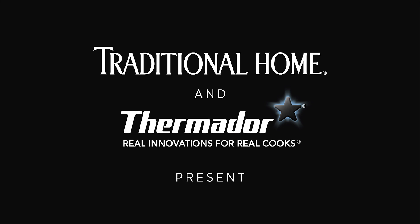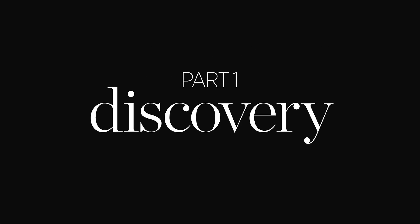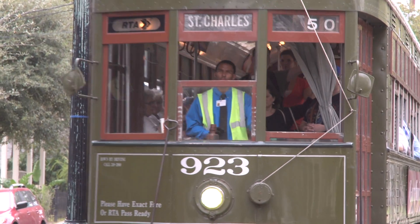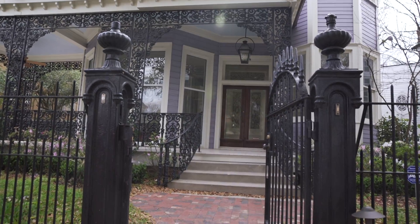Welcome to New Orleans, y'all, and the Southern Style Now Showhouse, presented by Traditional Home. I'm James Farmer, and I'm so excited to be here.